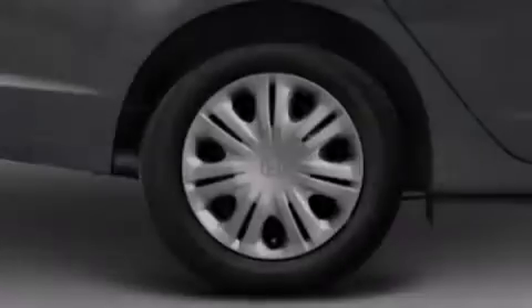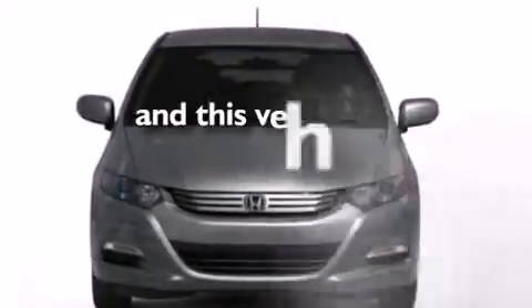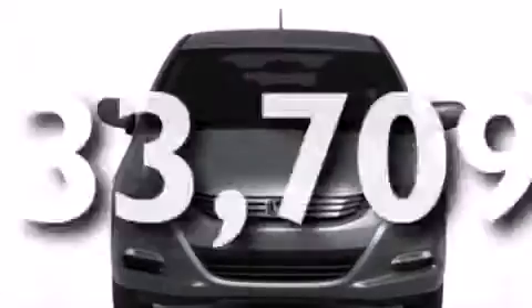Full power accessories, a rear window defroster, tinted glass, an anti-lock braking system, and this vehicle has fewer than 34,000 miles on the odometer.